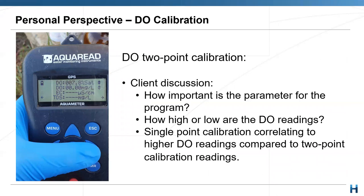Another observation: not everyone, or even the majority, does two-point DO calibration — most only use the 100% saturation solution and don't use a zero-solution calibration. But you need to think about what the typical DO readings are on your site. If you have DO readings that are really low on site, two-point calibration is really important — otherwise you're not getting accurate enough readings. These are key things I've experienced and observed in my field work.